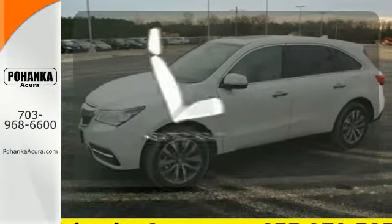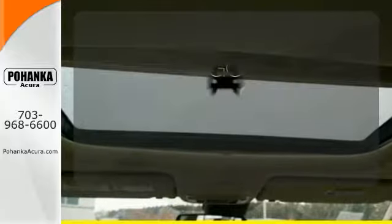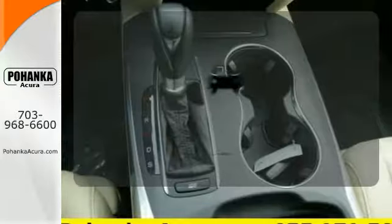Wrap yourself in the comfort of heated seats. Safety comes from being aware of your surroundings, and for that, the blind spot indicator can't be beat.